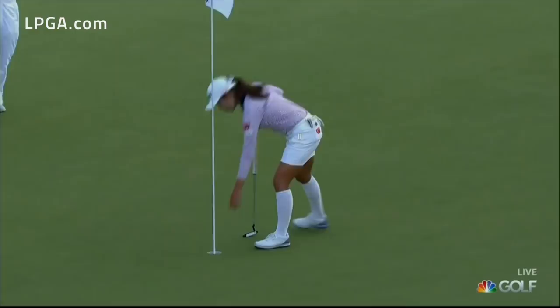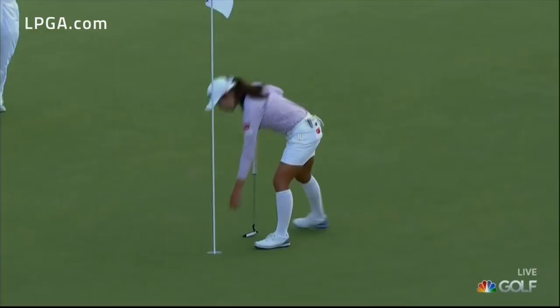Judy really played solid golf — two under, 70 here in the final round. It's just a player that was better today.